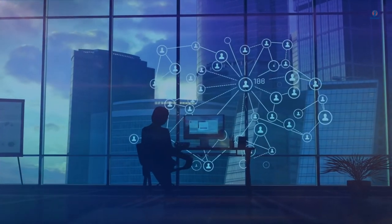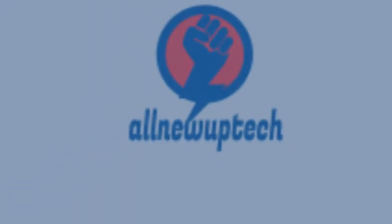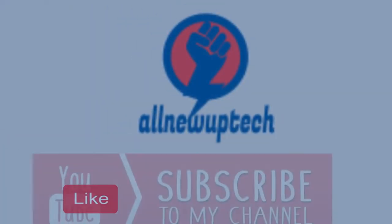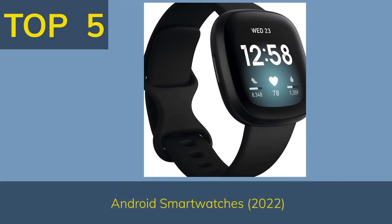Welcome to my channel. Select your best products — all new tech. Like, subscribe, and unlock the bell icon. Top 5 Android Smartwatches 2022.